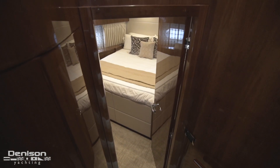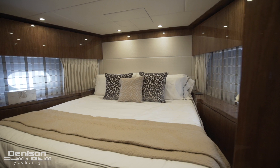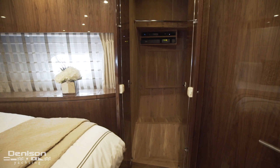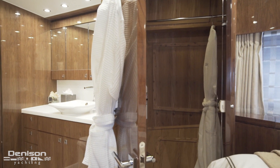Off from the galley is the forward VIP. Centerline is the king-size bed with hanging lockers to each side and an ensuite head.